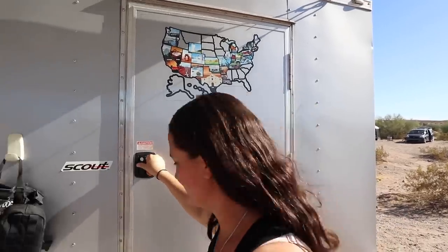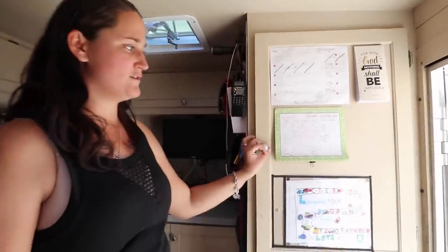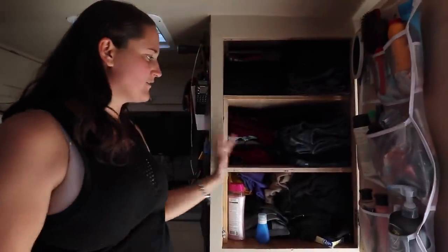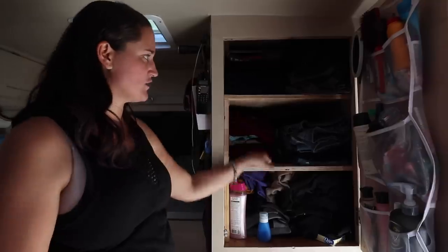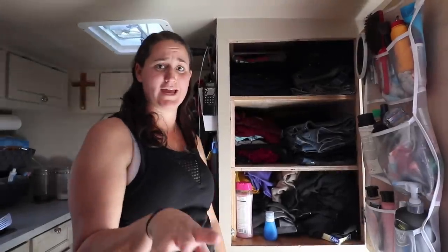All right, let's go see inside. Here we have mine and Joel's closet, and the jacket closet. We used to have them hanging, and then it just wasn't conducive, so now we've got shelves in there. Our bathroom stuff — where he's sitting — is our bathroom, so it kind of reaches.